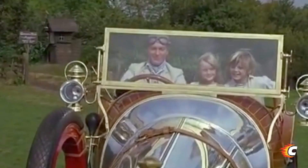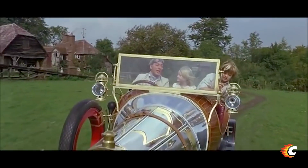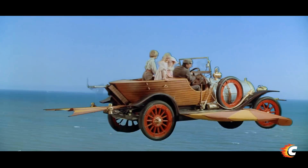We believe this was actually a precursor to all the restoration car shows you see on television today. The kids discover a burned-out old race car sentenced for demolition, when they convince their father to buy it and fix it up. Caractacus doesn't just fix it up — he builds it to float, fly, and drive on its own. Self-driving cars, get out of here.